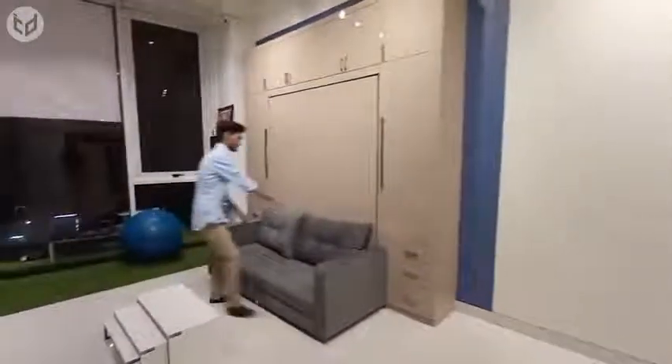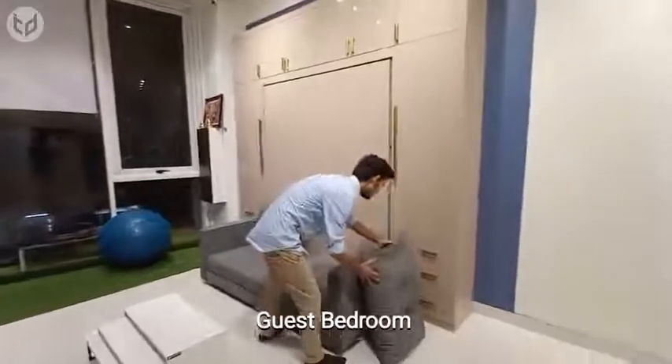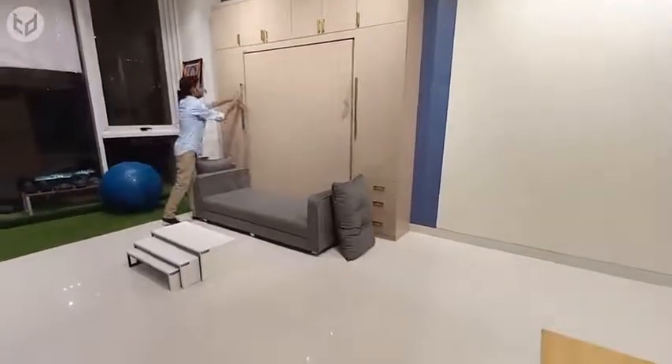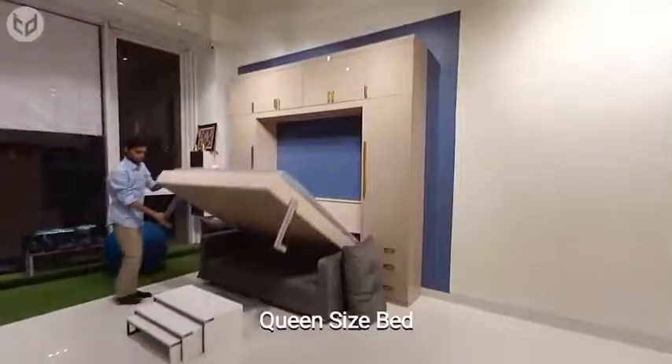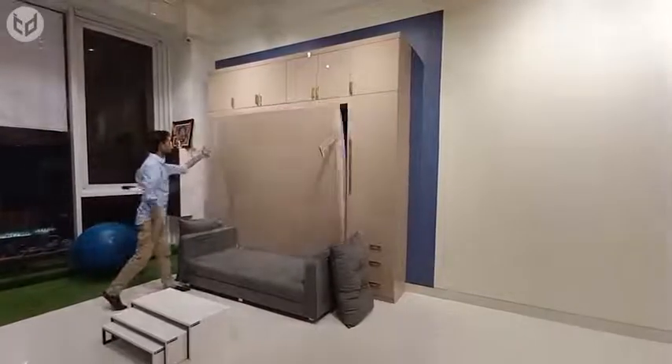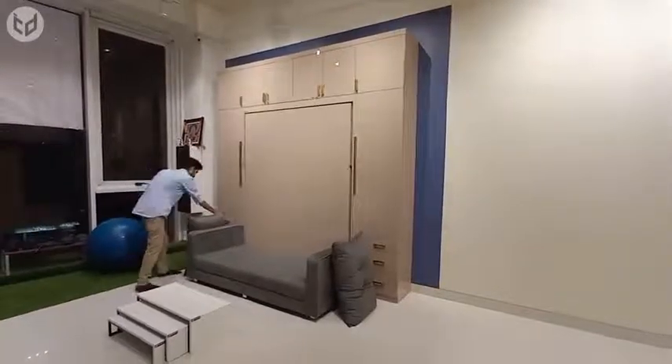As we head over to the guest bedroom, you can see that the sofa makes way for another Murphy bed. This one is a queen-sized bed, so it'll accommodate a couple of people or provide a great night's sleep for a solitary friend. It takes just a few seconds to transform the furniture from a sleeping space to a seating area, and vice versa.